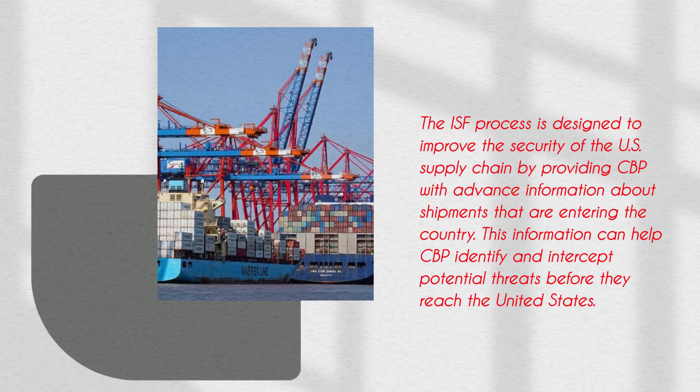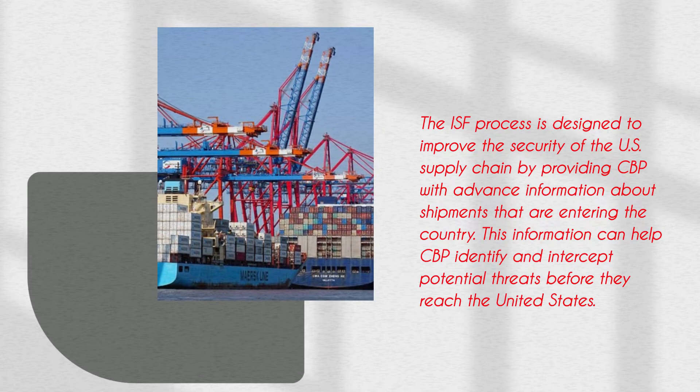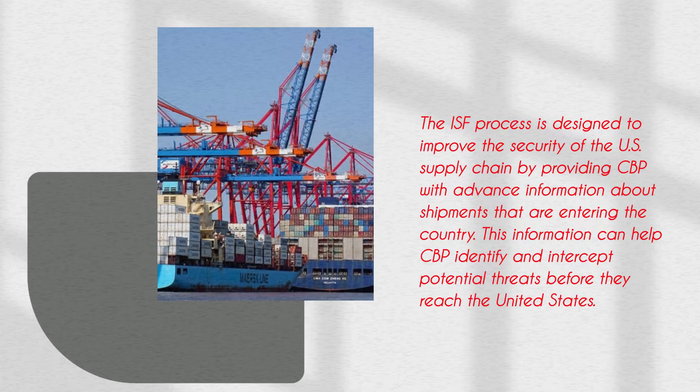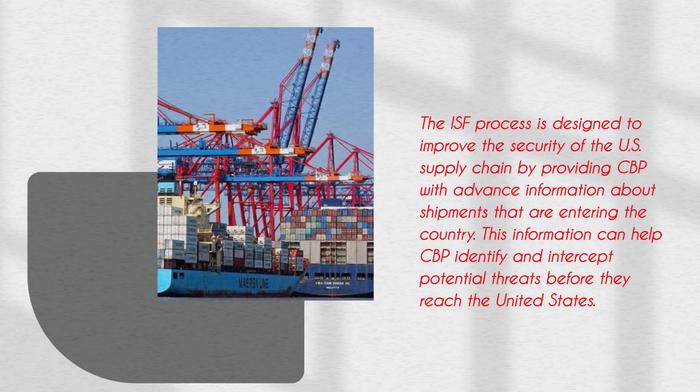The ISF Process is designed to improve the security of the U.S. supply chain by providing CBP with advance information about shipments that are entering the country. This information can help CBP identify and intercept potential threats before they reach the United States.